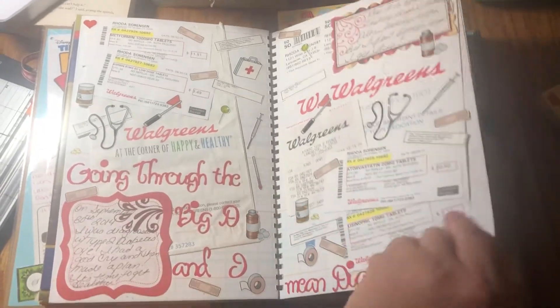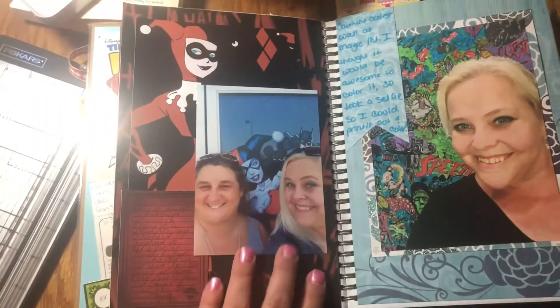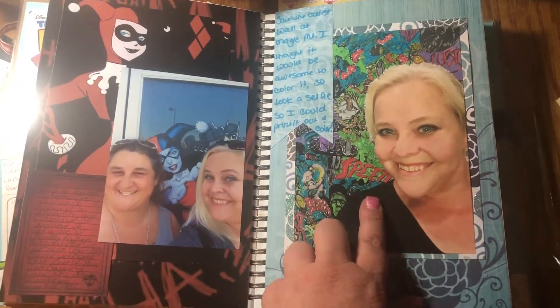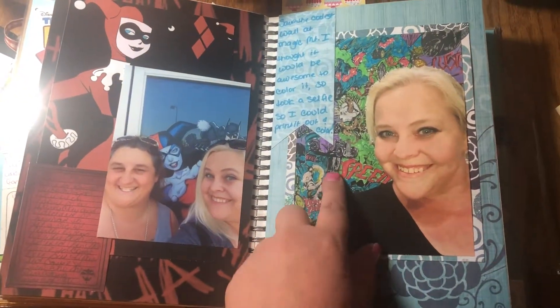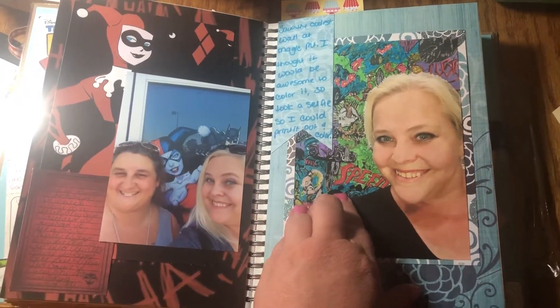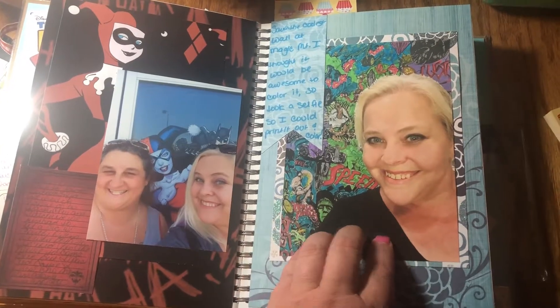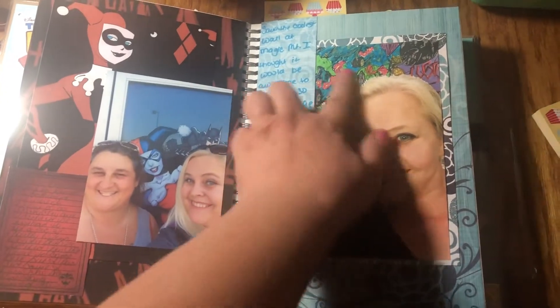This was when I got diagnosed with diabetes, but I don't have it anymore. And me and my bestie — we both love Harley Quinn, so we took that picture. And then this is kind of a basic page, but they had this wall at Magic Mountain that was black and white and I was like, oh my God, I want to sit here and color it. So I took a selfie with the wall, printed it out on paper, and colored it in.